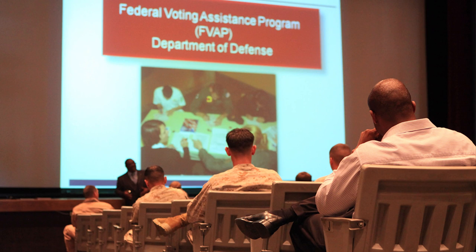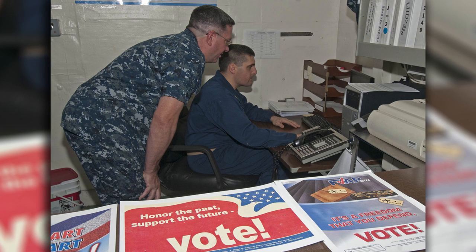Welcome to All Hands Update. I'm Petty Officer Jonathan Pancall. Election Day is November 4th and you're encouraged to exercise your right to vote. The Federal Voting Assistance Program has the resources you need to vote in this year's election. Make sure to get your voter registration and absentee ballot requests in early.